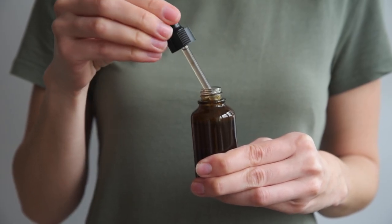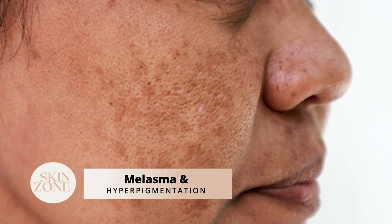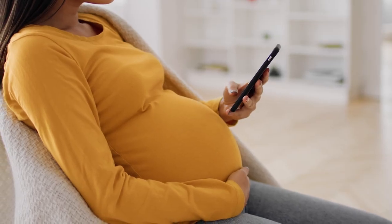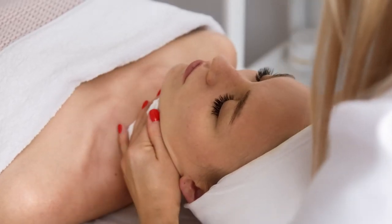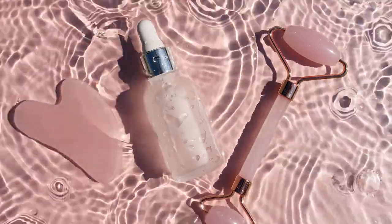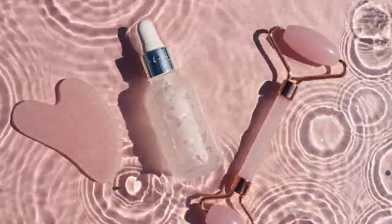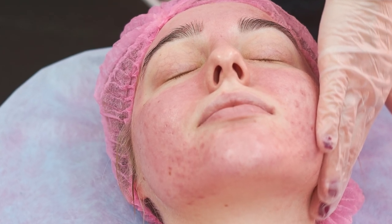Another skin condition azelaic acid is great for is melasma and hyperpigmentation. Melasma is a condition caused by an overproduction of melanin and it is usually the result of hormonal changes. It is very common during pregnancy and often referred to as the pregnancy mask. Hyperpigmentation is a medical term to describe darker skin patches due to excess melanin. Azelaic acid can effectively treat post-inflammatory hyperpigmentation, which is dark spots or skin patches resulting from acne lesions, aging and prolonged sun exposure.